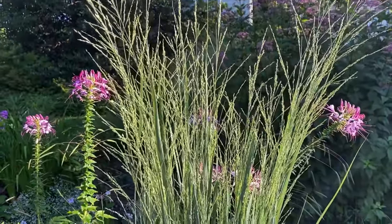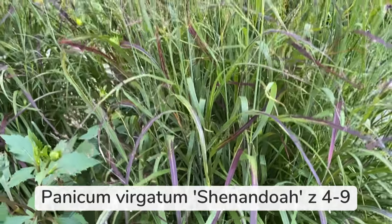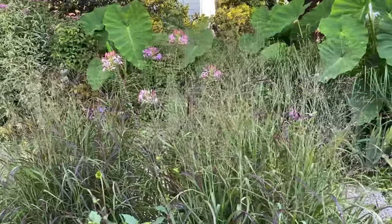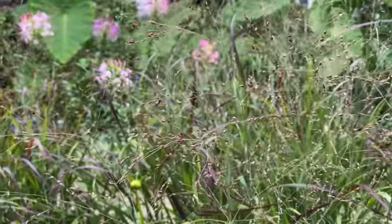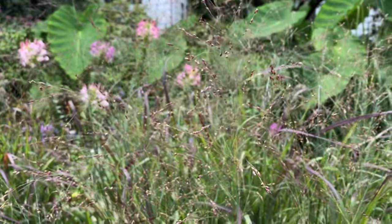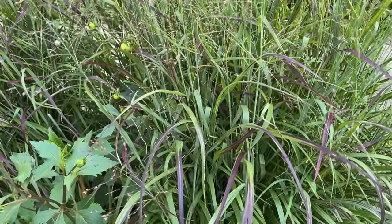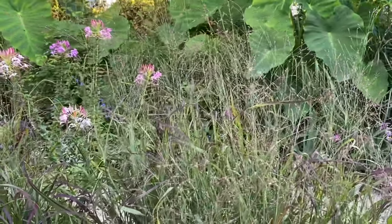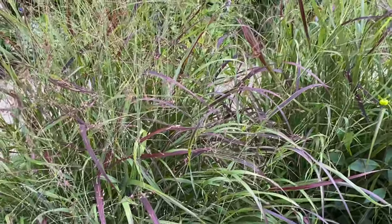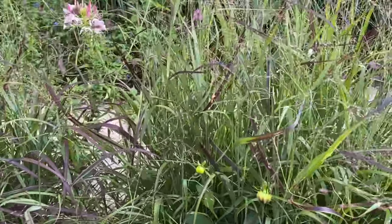Here's Panicum virgatum 'Shenandoah' — it has beautiful red markings on the leaves and the seed heads look sort of like millet. The video doesn't do it justice because it is so beautifully translucent and moves in the wind. One thing about switchgrass is that they have an extensive root system — actually that's true of all native grasses and many native perennials — so they hold erosion very well, but that also makes them very hard to divide. When you do have to divide your grasses, you have to bring a saw because that's the only way to cut them.